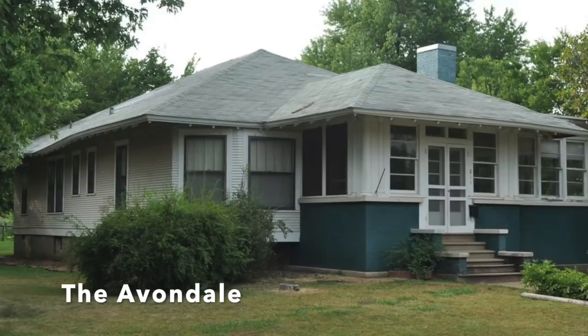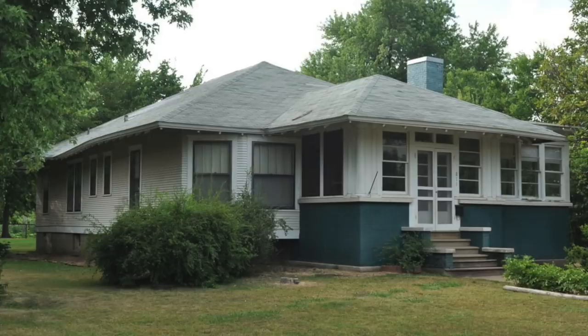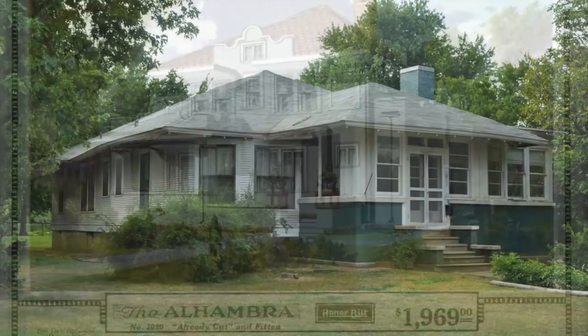Sears stopped the mortgage program in 1934 as a result of the Great Depression. The Modern Homes program itself ended in 1940, damaged by defaulted loans and pre-World War II shortages of building materials.